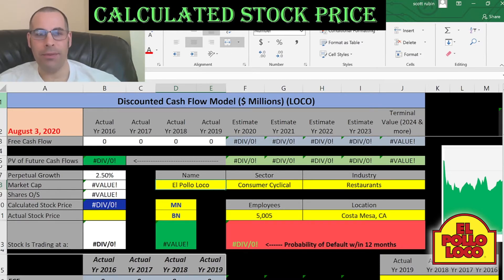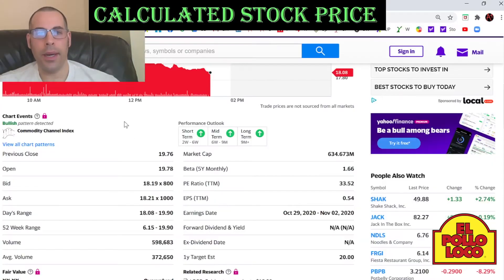Mexico in 1974. It expanded to the United States in 1980 and it currently has 500 restaurants which include franchises and company owned. Let's get started with the model.